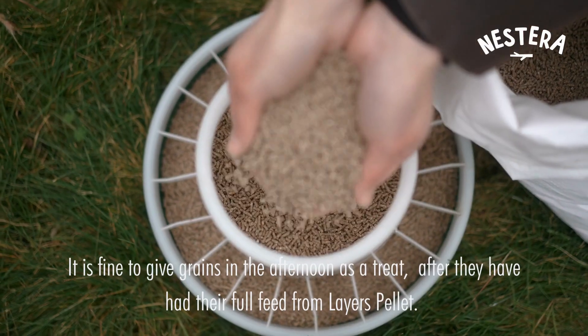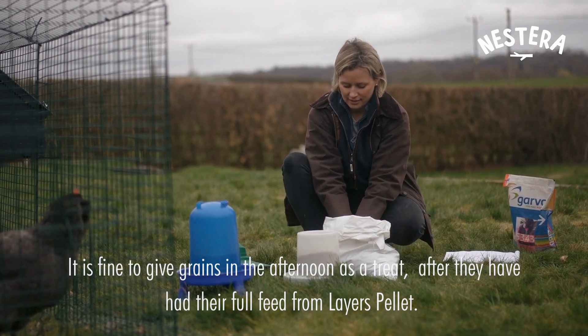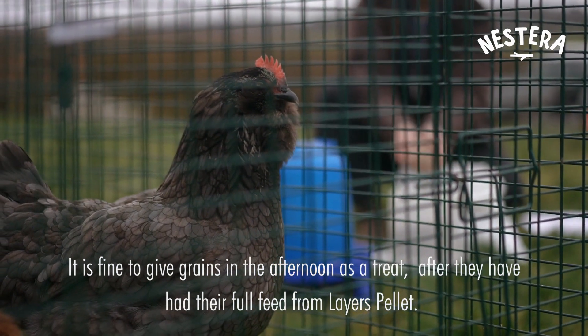It's fine to give wheat and grains in the afternoon as a treat, but only really once they've had their full meal from the layers pellet.